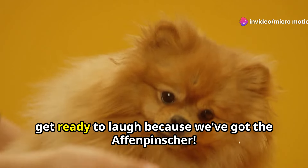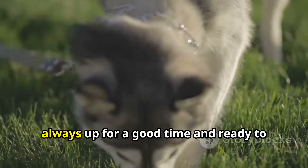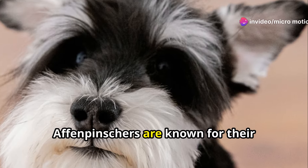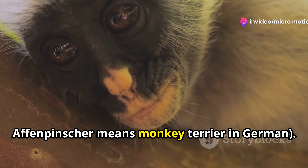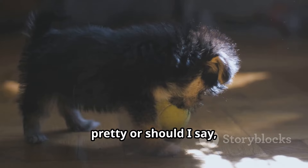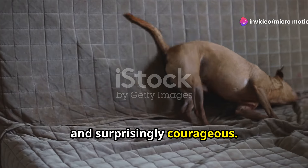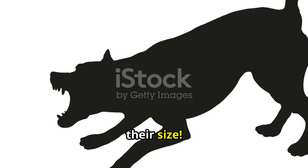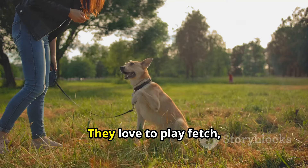Last but not least, get ready to laugh because we've got the Affenpinscher. These dogs are basically tiny comedians in disguise, always up for a good time and ready to make you smile with their goofy antics. Affenpinschers are known for their monkey-like appearance — 'Affenpinscher' means 'monkey terrier' in German. But they're more than just a funny face: these dogs are also intelligent, playful, and surprisingly courageous. They're not afraid to stand up for themselves, even if it means barking at a dog twice their size.